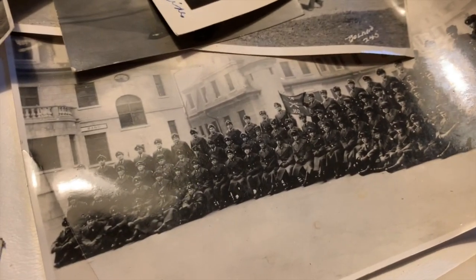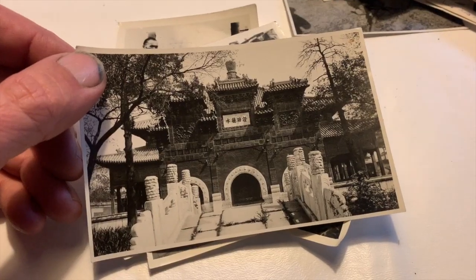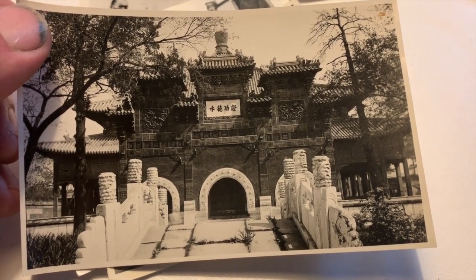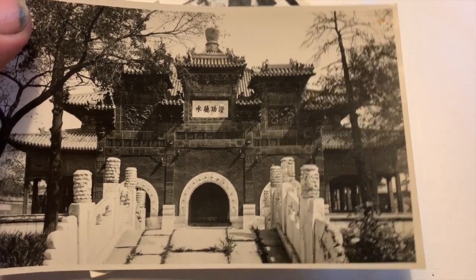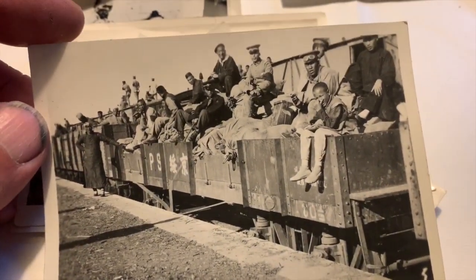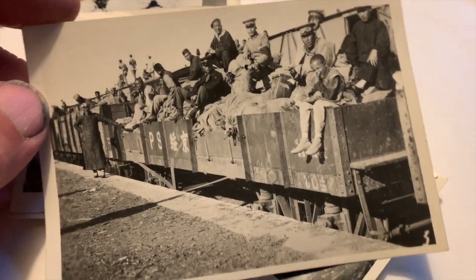Definitely seems like it was an interesting time and an interesting place to be. There are many photos that are souvenirs of what this gentleman saw during his travels. Some of them are quite beautiful, such as this temple. Other ones are a bit curious — this one here on the back says 'bound feet,' a bit of a curiosity to a US serviceman, I'm sure. This train car here with people piled up on it — on the back it says 'war zone, Chinese refugees.'